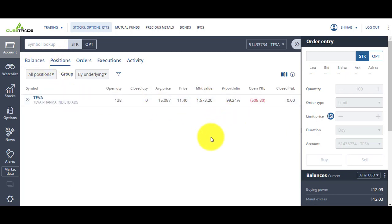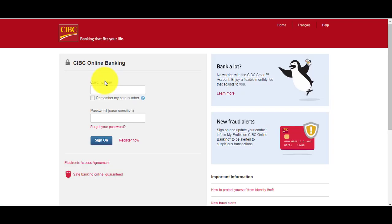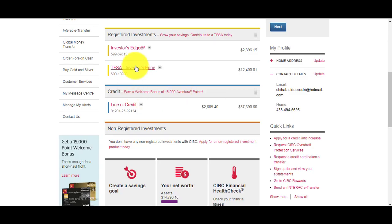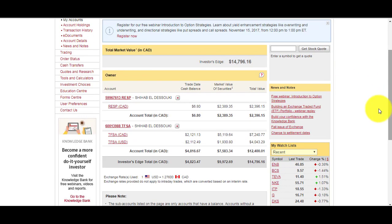Just because I'm losing on Teva Pharmaceuticals right now, I just have to hold on to it. If I have more liquidity, I'll probably buy more at $10.